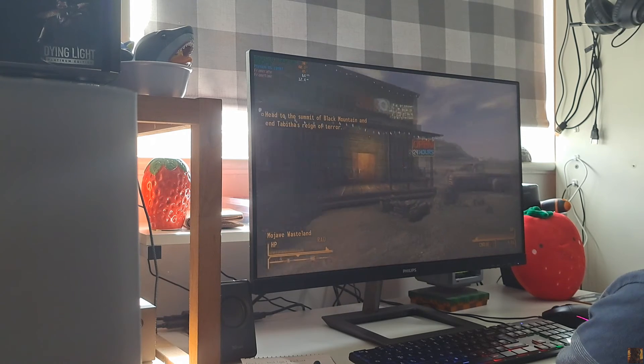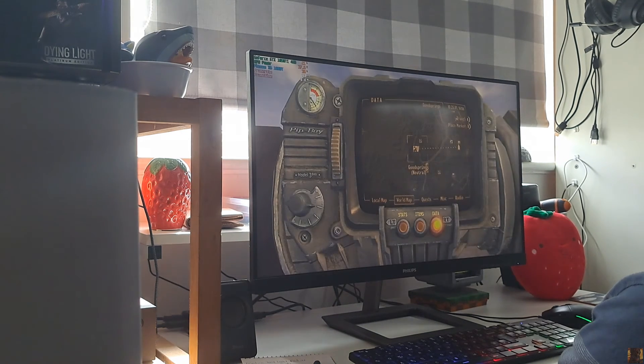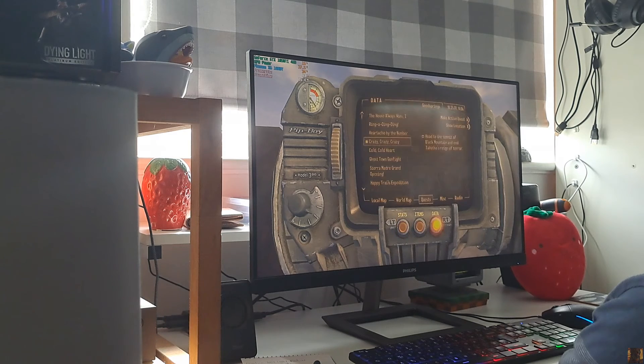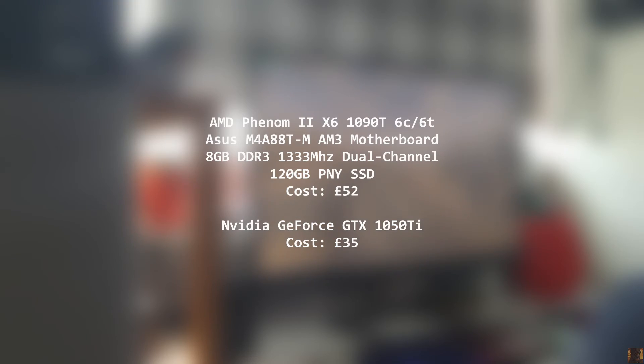Hi guys, today I'm going to be bringing you a video about the AMD Phenom X6 processors. The full specs of the system that I'm using today will be on the screen any moment now, but I will be using an AMD Phenom X6 1090T 6-core processor from around 2010.